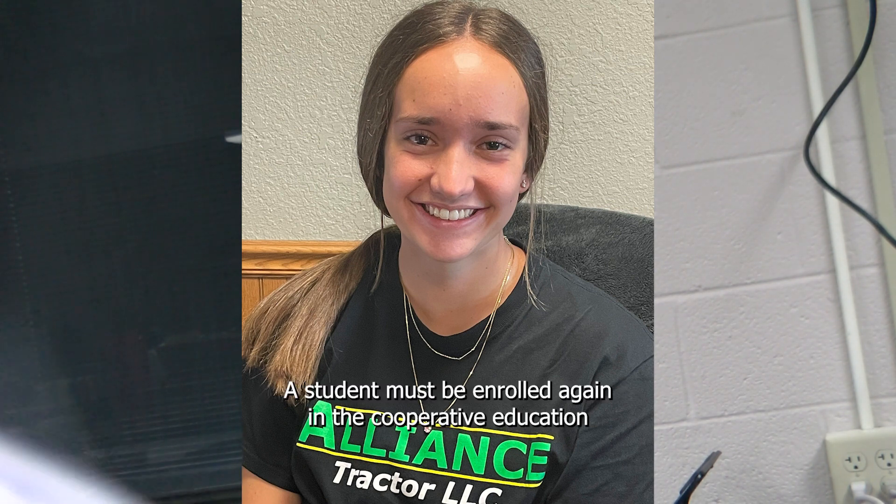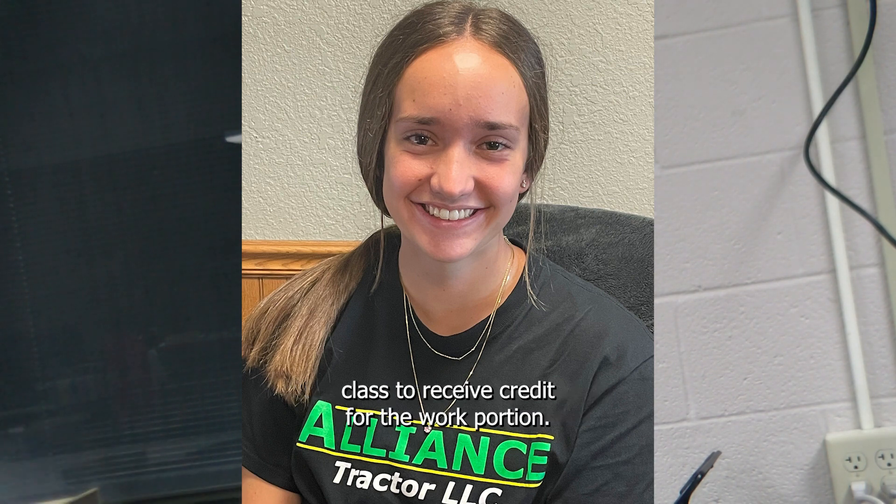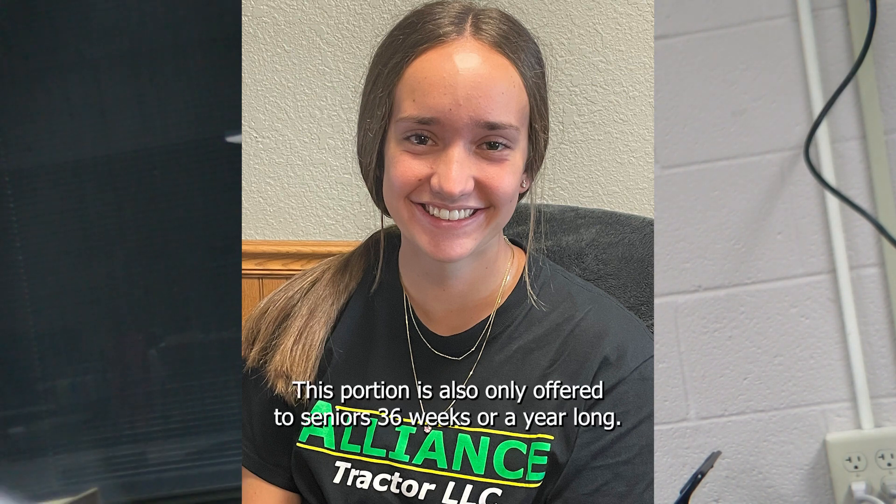A student must be enrolled in the cooperative education class to receive credit for the work portion. This portion is also only offered to seniors — 36 weeks, so year-long, for one credit.